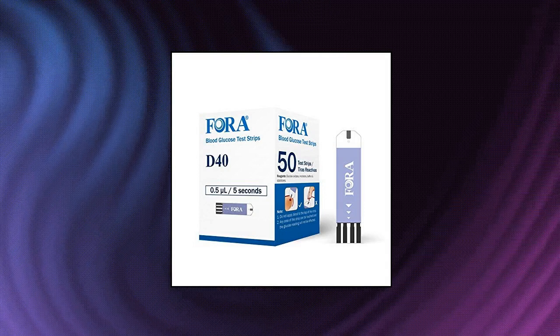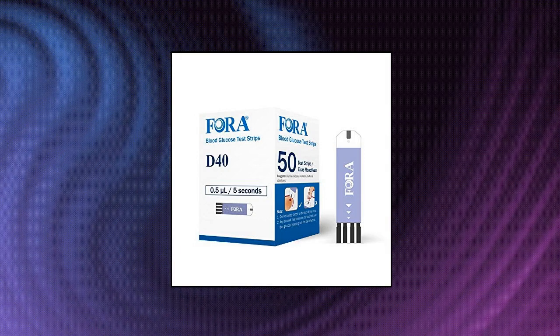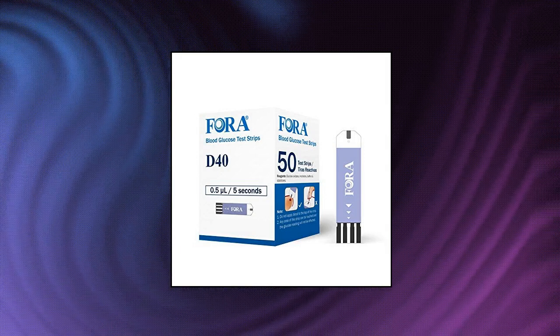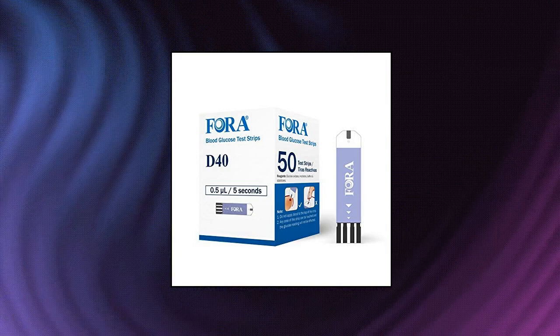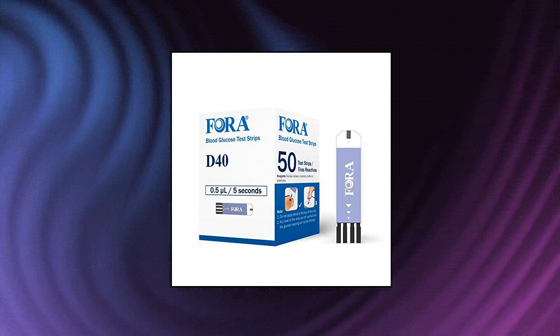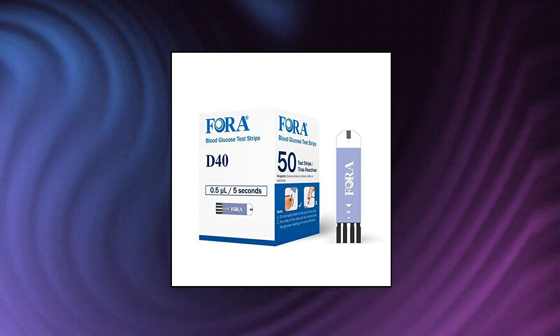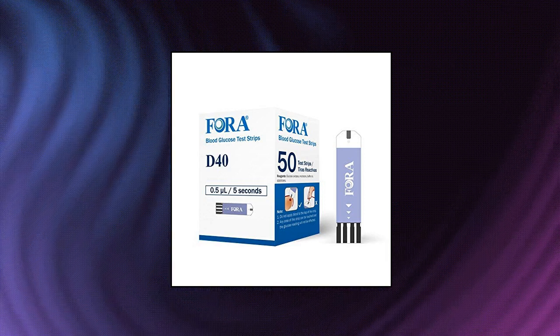4AD40D40DD40G Blood Glucose Test Strips, 50 count. Compatible with 4AD40-D40D-D40G series devices. Quick blood absorption design, smart circuit design for quick insert and simple start. Patented partial hydrophilic layer for enhanced accuracy. Quick results — 5-second test with tiny sample size of 1/2 µL of blood.